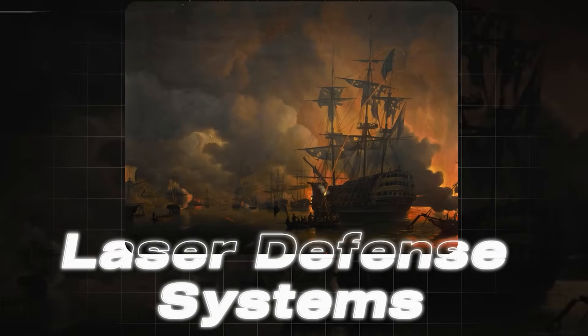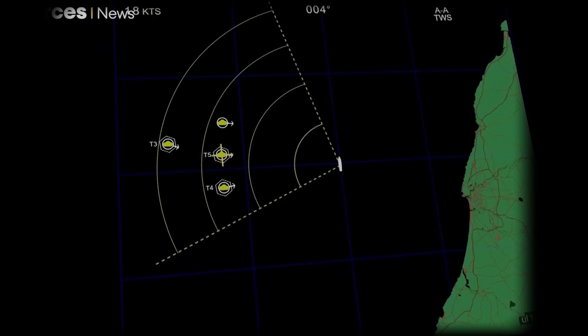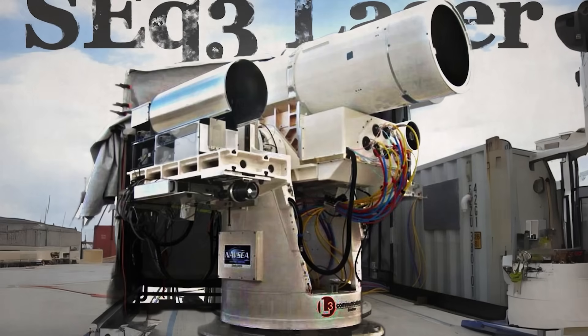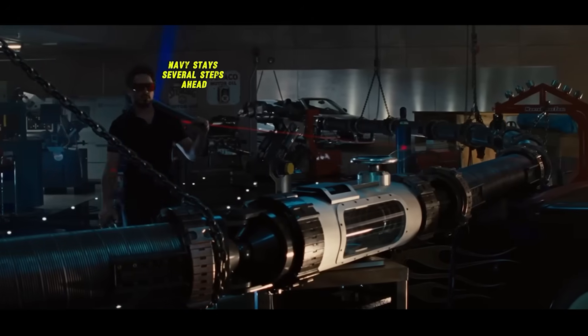Facing the rapid evolution of hypersonic weapons, the U.S. Navy has turned to lasers — high-tech defense tools capable of intercepting threats at the speed of light. These systems are a game-changer not only because they can neutralize incoming threats with precision, but also because they are incredibly cost-effective compared to traditional munitions. The Navy's arsenal includes the SEQ-3 laser weapon system, already tested aboard the USS Ponce, marking the beginning of this revolutionary defense strategy. Plans are underway to deploy a much more formidable 300-kilowatt laser system to bolster the fleet's defenses against increasingly complex threats.